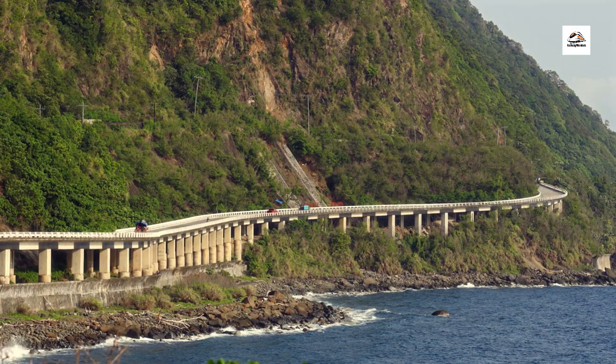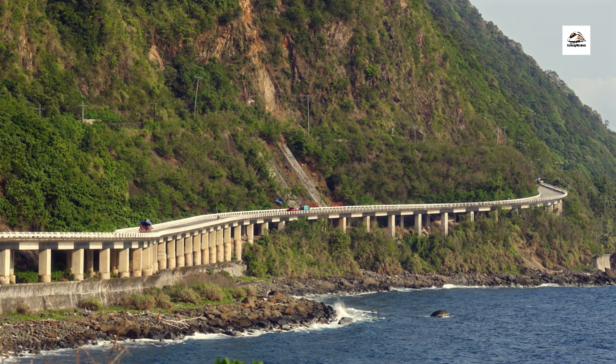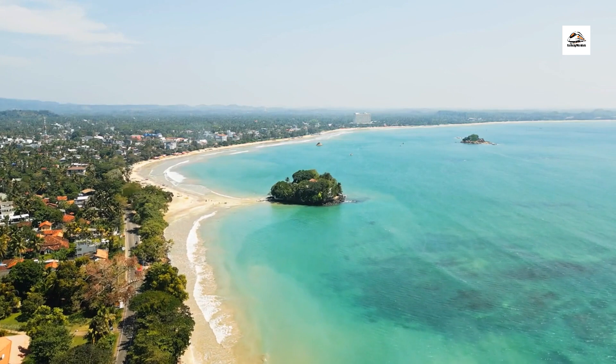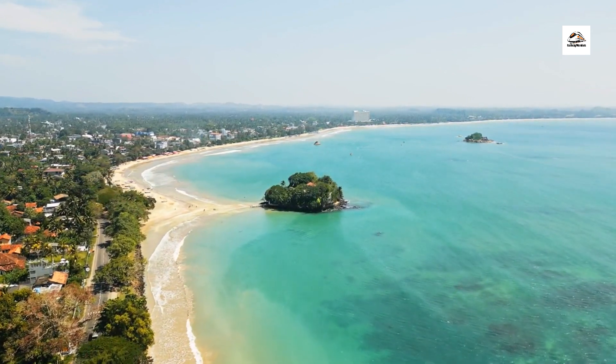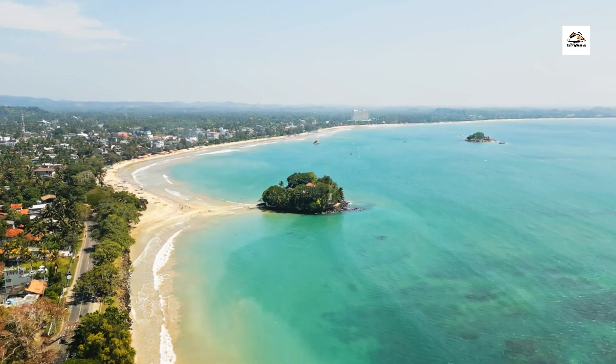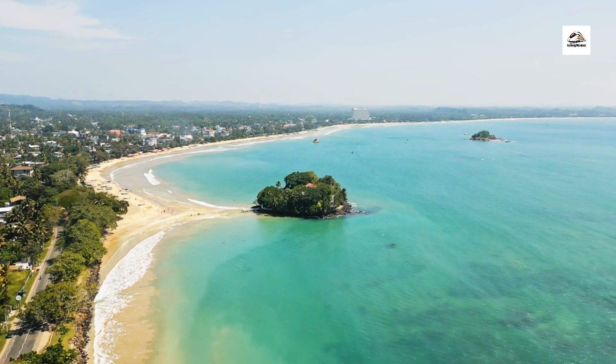Discover hidden coastal coves and secluded beaches that dot the East Frisian coastline. Accessible only by foot or bike, these hidden gems offer a tranquil retreat from the hustle and bustle of modern life, where visitors can unwind and reconnect with nature amidst the sound of crashing waves and the salty sea breeze.